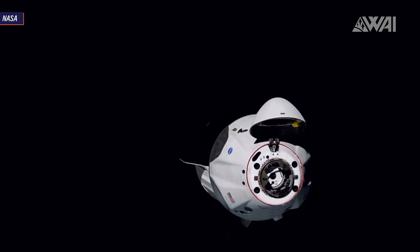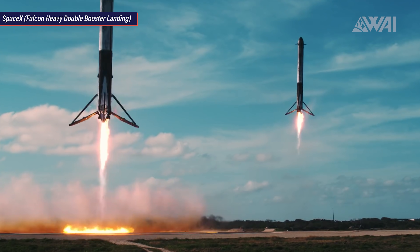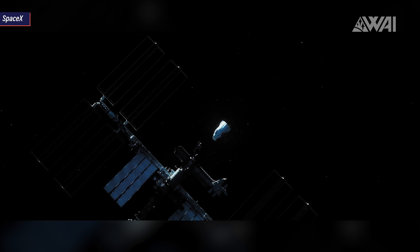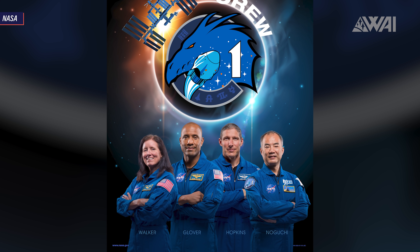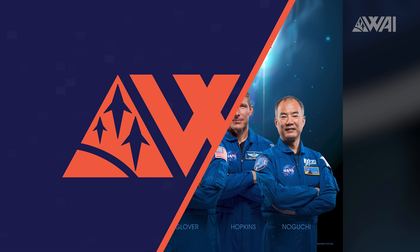Endeavour will be reused for the flight of Crew 2, which will carry Bob Behnken's wife Megan MacArthur up to the ISS. The mission will also reuse the booster B1061, that will fly the Crew 1 mission this fall. It will be an almost fully reused flight up to the ISS. Shown in the picture is Crew 1, together with NASA Administrator Bridenstine and Elon Musk. They will take off from Kennedy Space Center hopefully towards the end of September, and it will mark the first regular mission for SpaceX to the ISS.